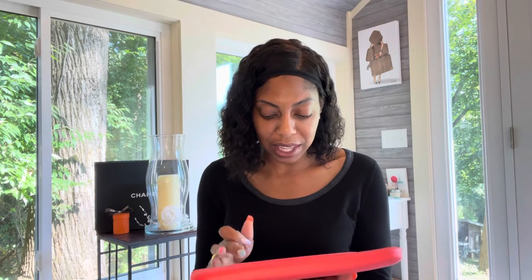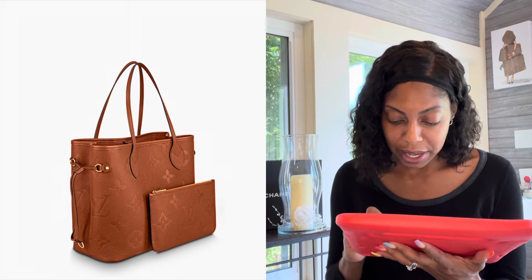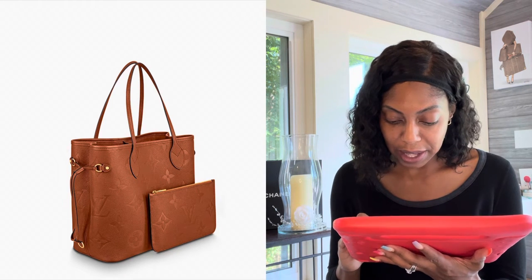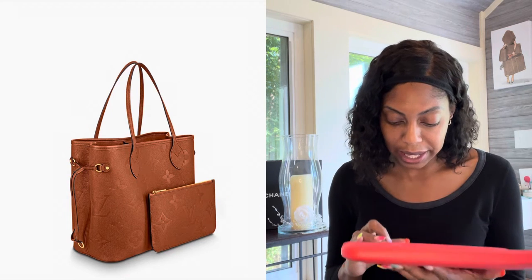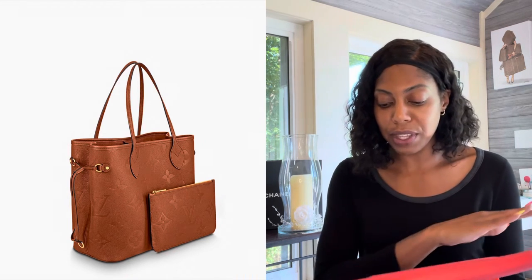I'm looking at the bend of the side and wondering how that leather material is going to look when you fold it in. I'm going to wait and see. I love the microfiber lining, I love this rich cognac color — I just love this line.